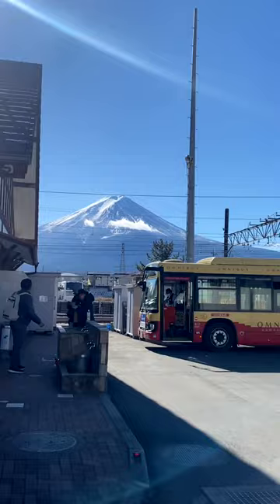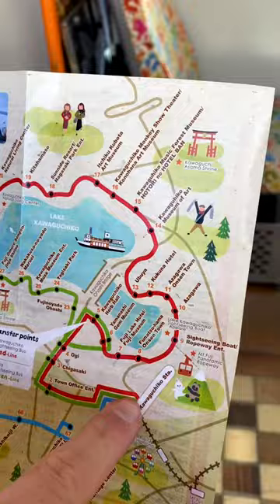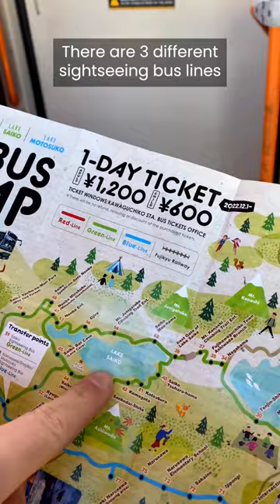And then we're going to get some more snacks from the 7-Eleven. Here are all the stops — if you want to see everything, there are three different lines: the red, blue, and green line.